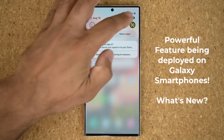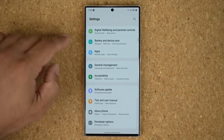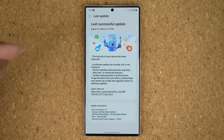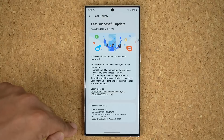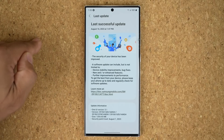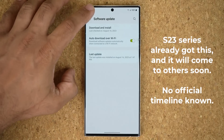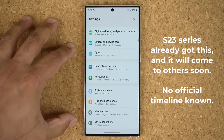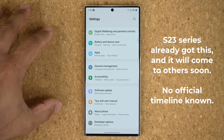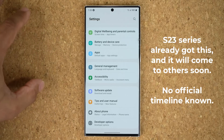Now as you know, the Samsung Galaxy S23 Ultra — which is this one right here — recently got a massive update which was over 1.3 gigabytes. There were a lot of camera enhancements, but it looks like we actually missed one of the most powerful features with that update. And it is coming to other Samsung phones as well.